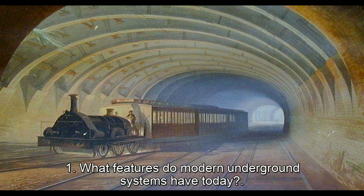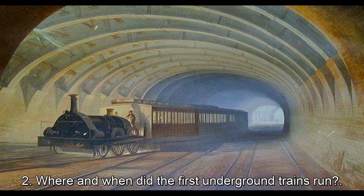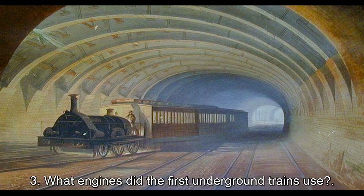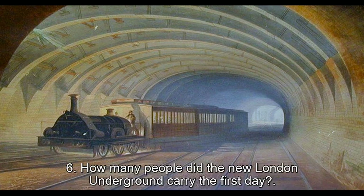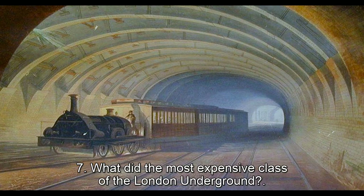1. What features do modern underground systems have today? 2. Where and when did the first underground trains run? 3. What engines did the first underground trains use? 4. How were these engines powered? 5. What material were the train cars and stations made of? 6. How many people did the new London underground carry on the first day? 7. What was the most expensive class of the London underground?